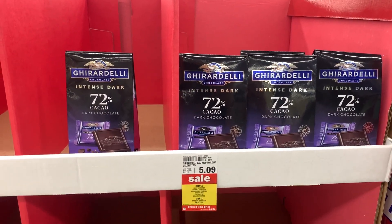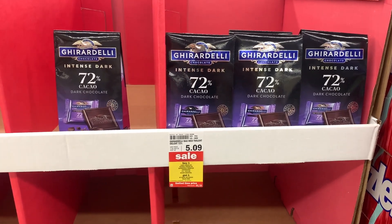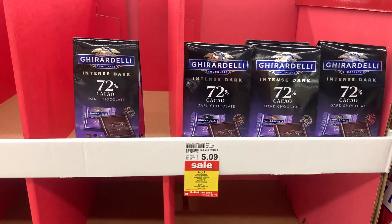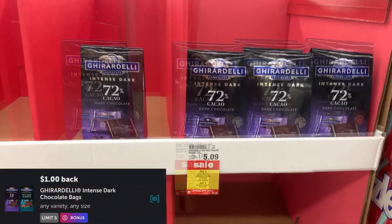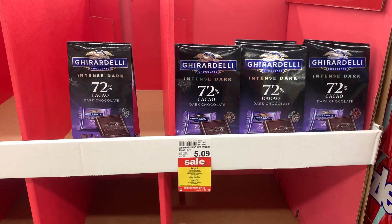Next deal are on these Ghirardelli Intense Dark Chocolates. These are priced at $5.09 and they're on sale buy one get one free this week. So you'll pick up two at $5.09 and get a dollar back for each bag over on Ibotta, making the final cost $3.09 or just $1.54 each.